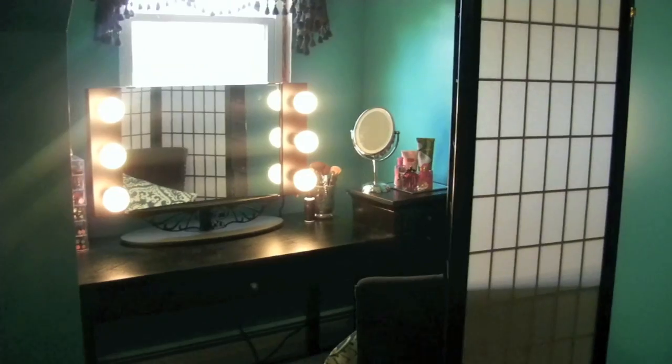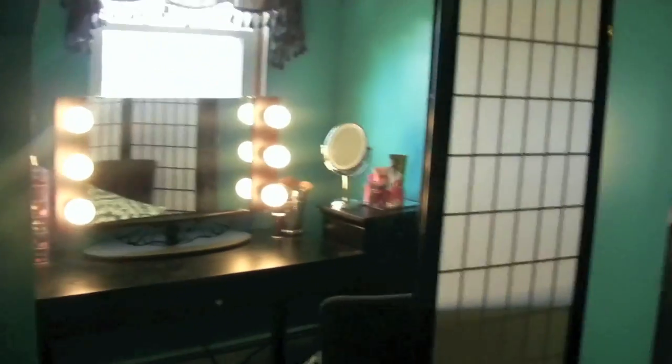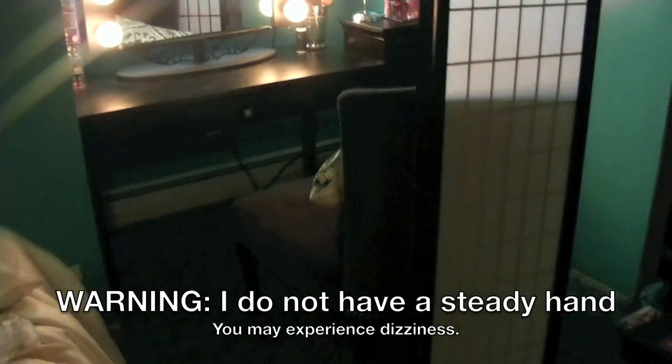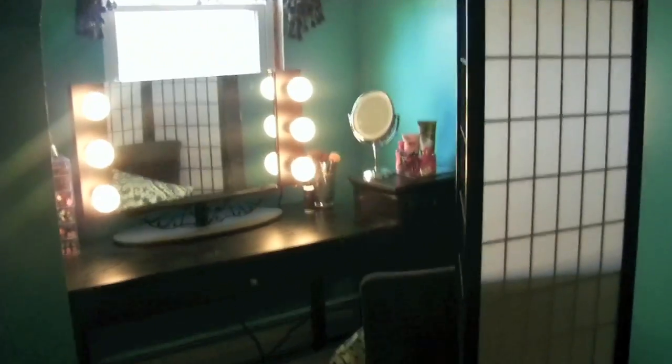Alright guys, so this is my new vanity setup slash filming setup that I wanted to show you guys. A lot of this I got for Christmas, some of it I bought myself, but I really love it and I wanted to show you guys. So let's enter the filming area.